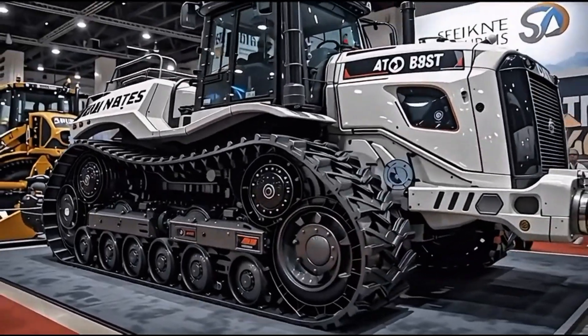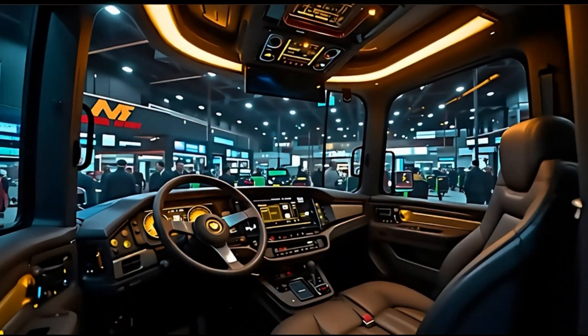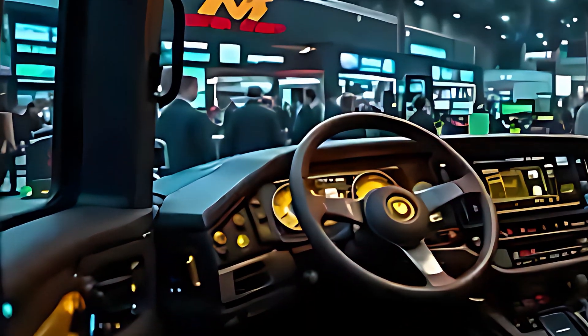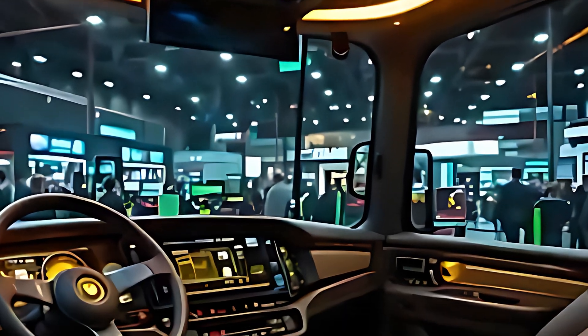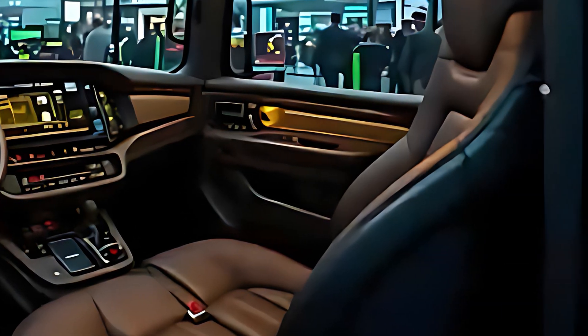But raw power is only part of the story. The 2026 D11 is smarter than ever. Caterpillar has infused it with next-gen AI-assisted hydraulics, real-time load monitoring, and semi-autonomous operating systems. It can calculate optimal blade angles, adjust to material density, and even learn from previous tasks to improve efficiency. The Titan doesn't just move — it thinks.